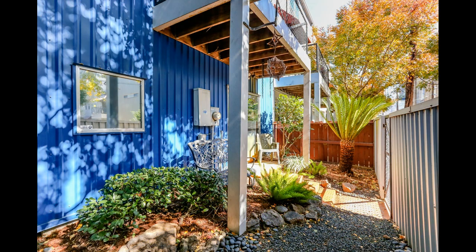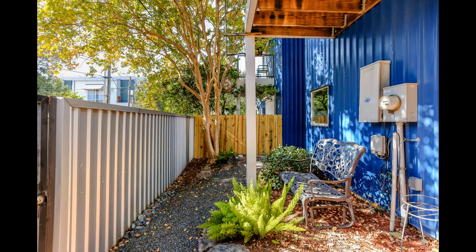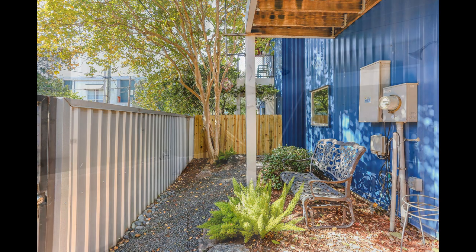This property is conveniently located in the heart of Midtown and is close to a host of shopping, dining, and entertainment options.